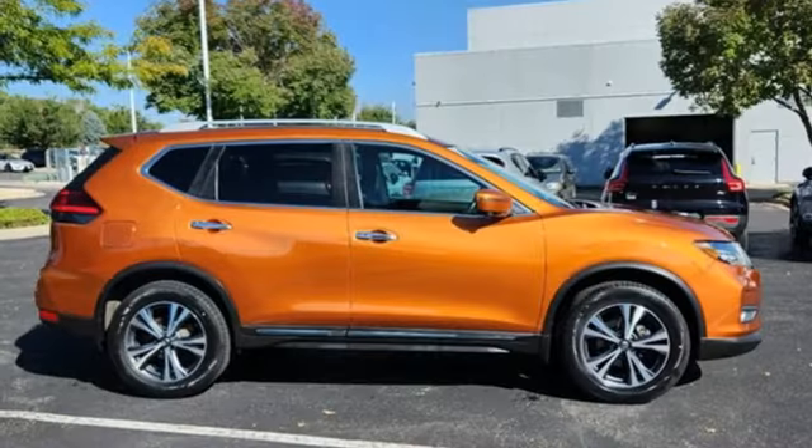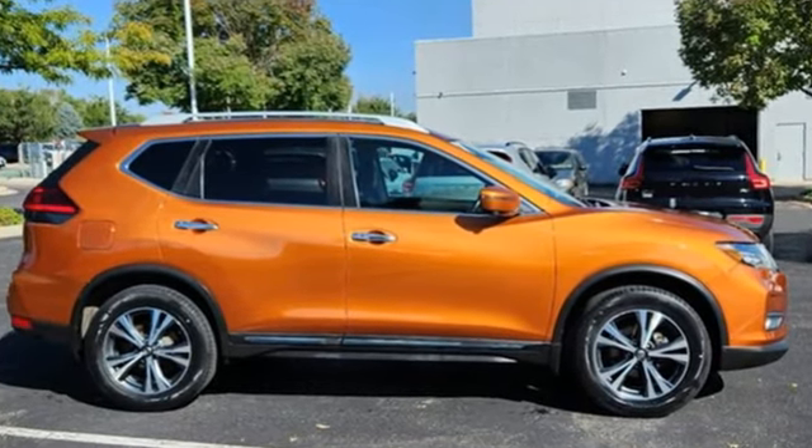Nissan — built for the human race. You'll never know till you try. Test drive it today.